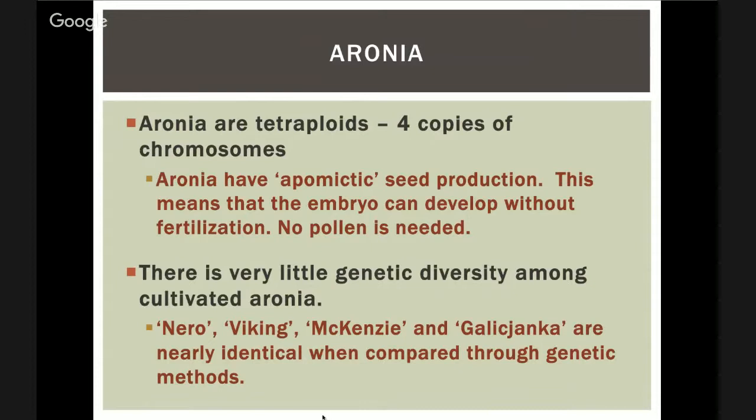Aronia do make seeds, but when you plant the seed it can be almost exactly like the parent because they do something called apomictic seed production — you don't need pollen to fertilize the embryo. It just flowers and the seeds form without pollination. I'm actually going to try bagging some flowers this year to see what happens, because I've heard that pollination may improve fruit set, but I'm not sure if that's true.